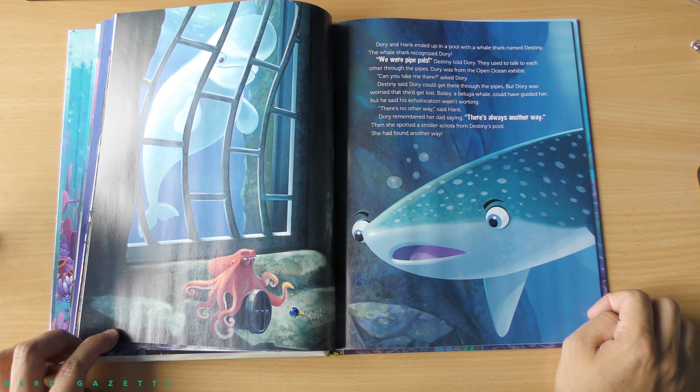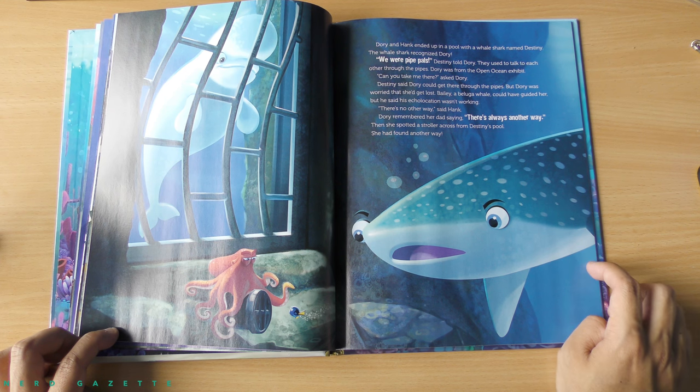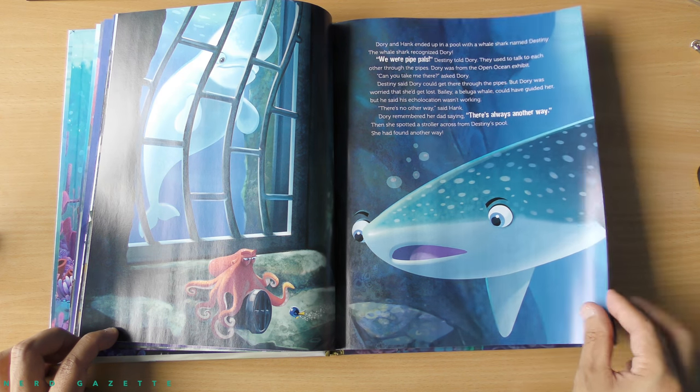Dory and Hank ended up in a pool with a whale shark named Destiny. The whale shark recognized Dory. We were pipe pals, Destiny told Dory. They used to talk to each other through the pipes. Dory was from the open ocean exhibit. Can you take me there, asked Dory. Destiny said Dory could get there through the pipes, but Dory was worried that she'd get lost. Bailey, a beluga whale, could have guided her, but he said his echolocation wasn't working. There's no other way, said Hank. Dory remembered her dad saying, There's always another way. She spotted a stroller across from Destiny's pool — she had found another way.